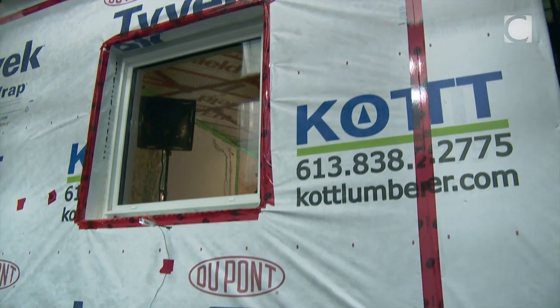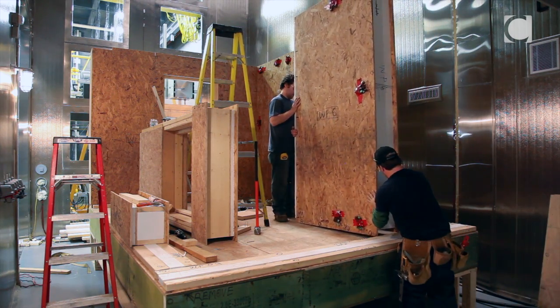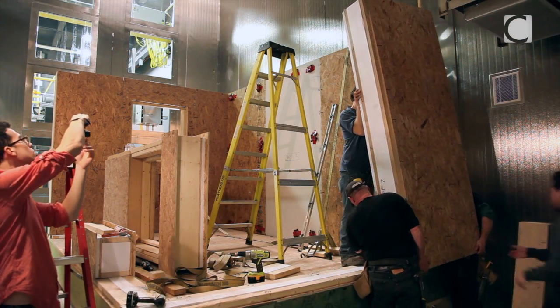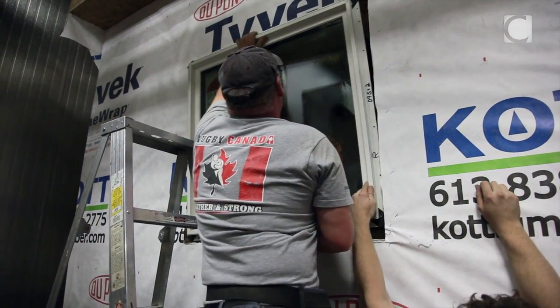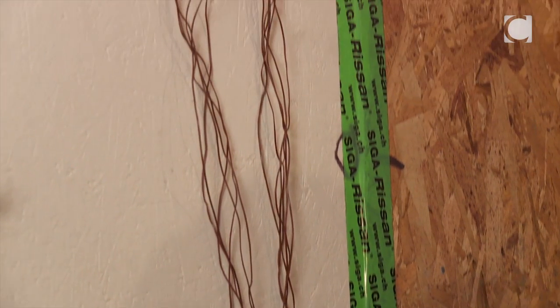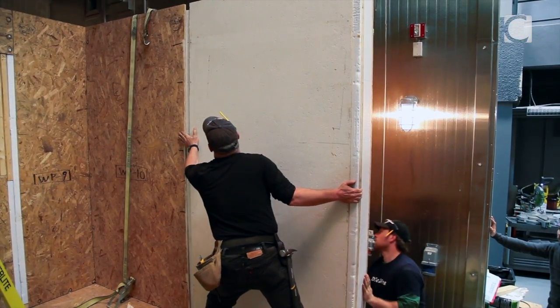Here we have a test hut which represents a kind of housing system we have up north in northern Canada. The walls are made out of structured insulated panels so they fit together like Lego pieces, and this helps with the construction up north. What we're testing here essentially are the joints of the SIP panels because those would be the weak spots.